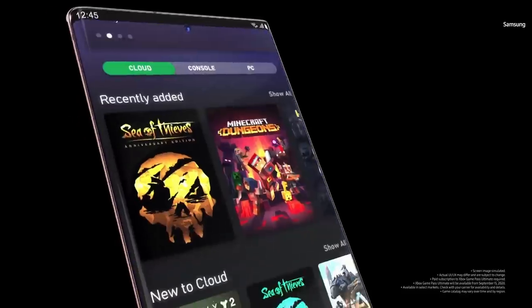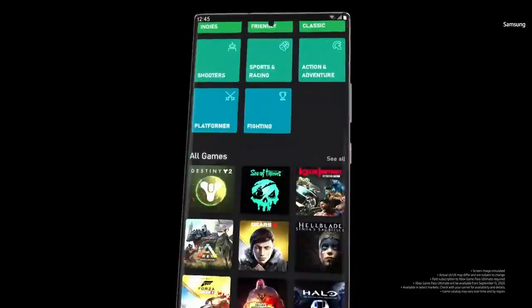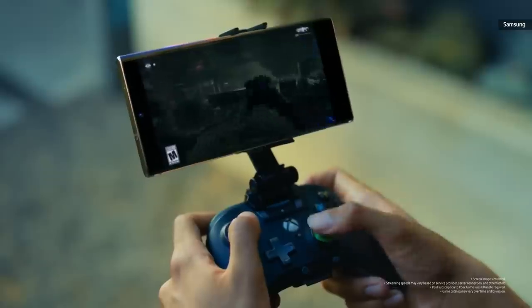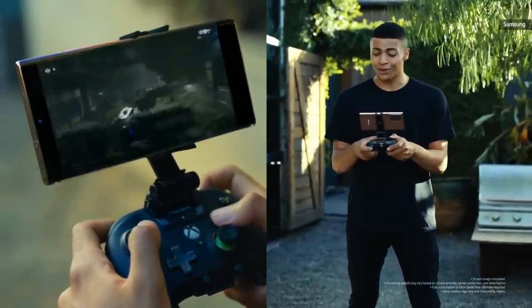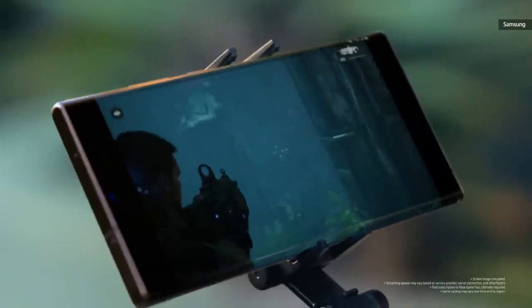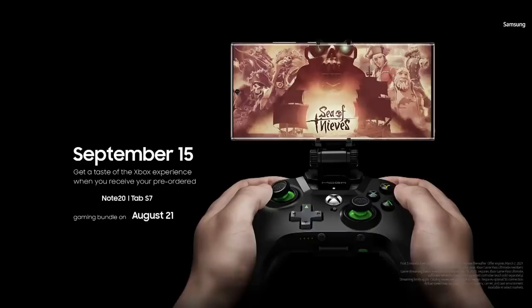We'll deliver Xbox Game Pass Ultimate to Samsung phones and tablets, including the Galaxy Note 20. With the Samsung Galaxy Note 20 and Xbox Game Pass, you can play your games from anywhere. Once you're in, head to the cloud tab — look at all these games! Seamless! The Note 20 makes sure that you get that buttery smooth gameplay. For those who pre-order and choose the gaming bundle, you'll get a Bluetooth controller and three months of Xbox Game Pass Ultimate free when it launches on September 15th.